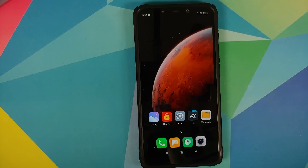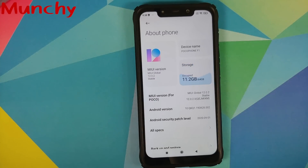Going into Settings and About Phone — there it is: MIUI 12.0.2.0 based on Android 10, installed successfully on the POCO F1. That is how you update your POCO F1 to official MIUI 12 without any data loss and without a custom recovery like TWRP. Hope this video helped — likes, shares, and subscribes are appreciated, feedback and comments more than welcome. See you when I see you.